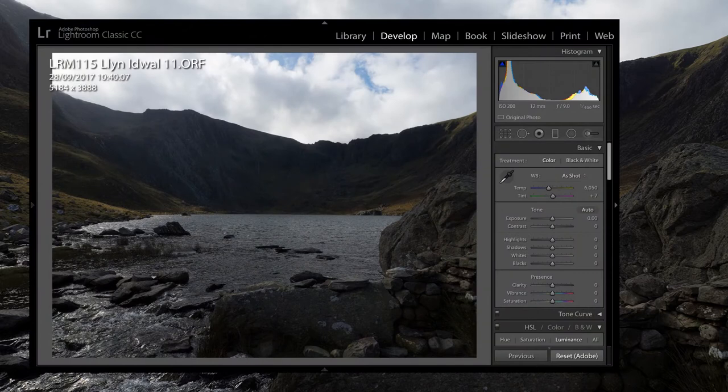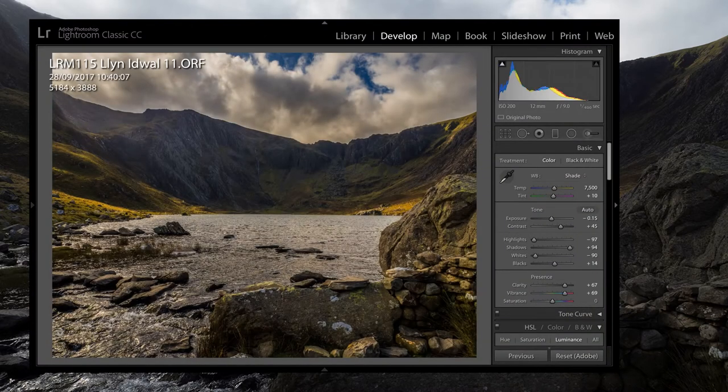In Lightroom I play around with contrast, clarity, and luminance. And purists will probably shudder at what I have done with highlights, white, shadows, and black sliders. But it works.